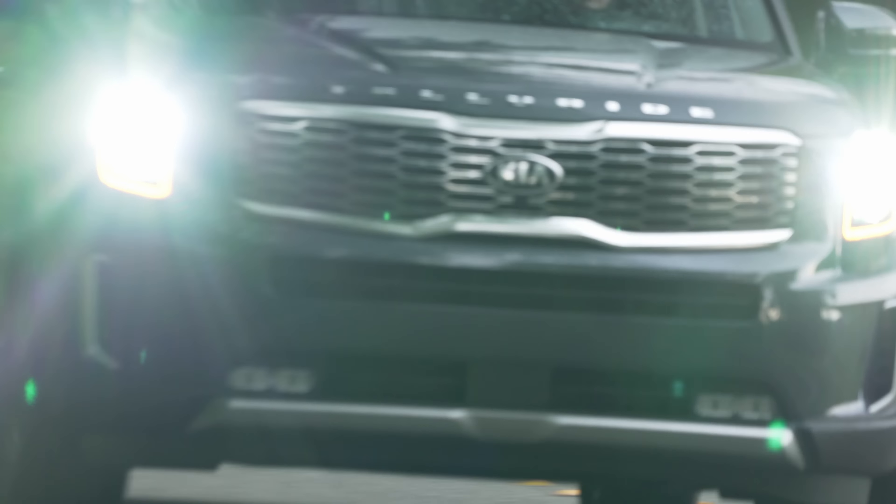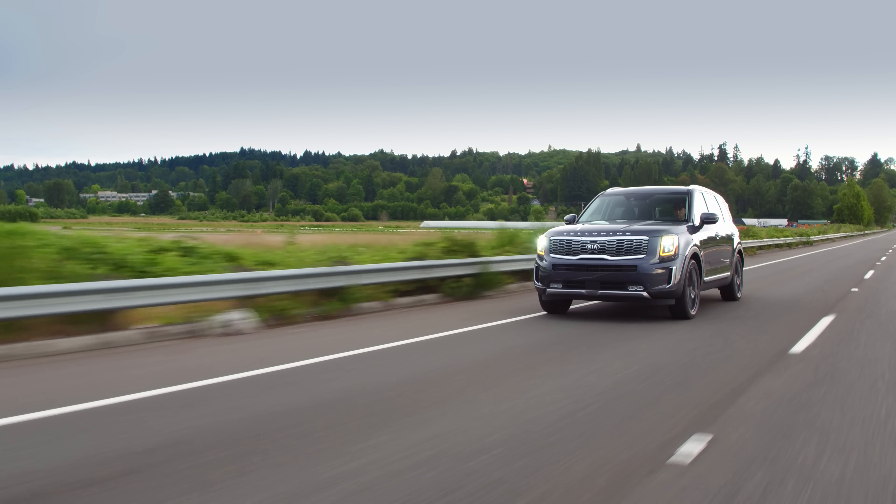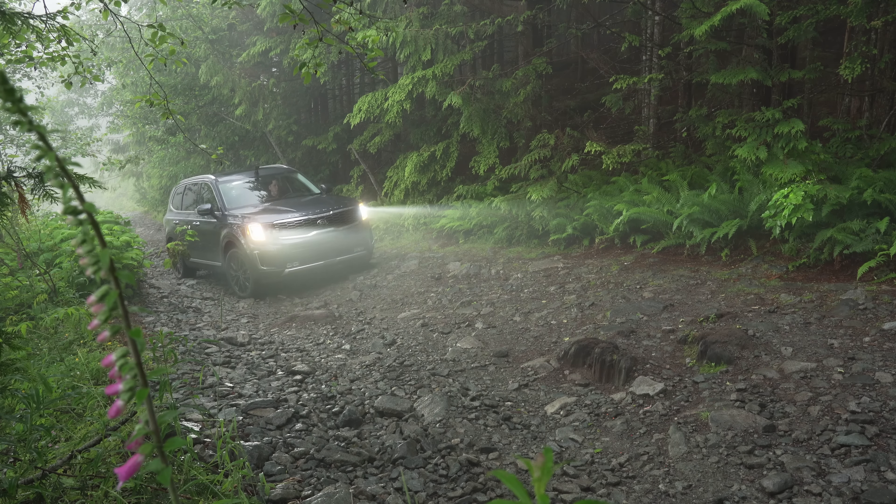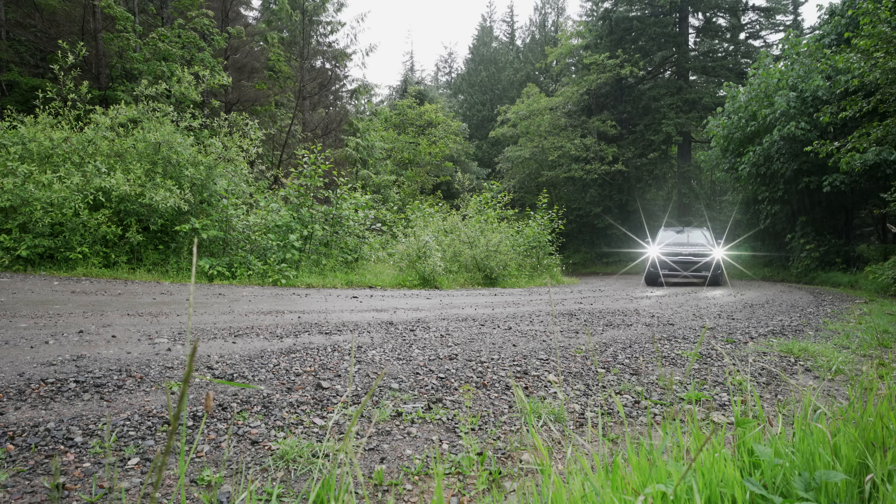The Kia Telluride is advertised as a go-anywhere family vehicle. But can it really go anywhere? We find out on this episode of Driving Sports TV.